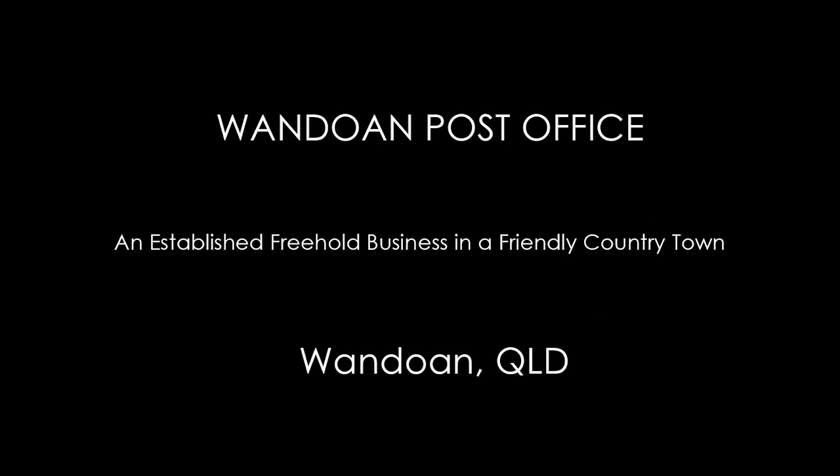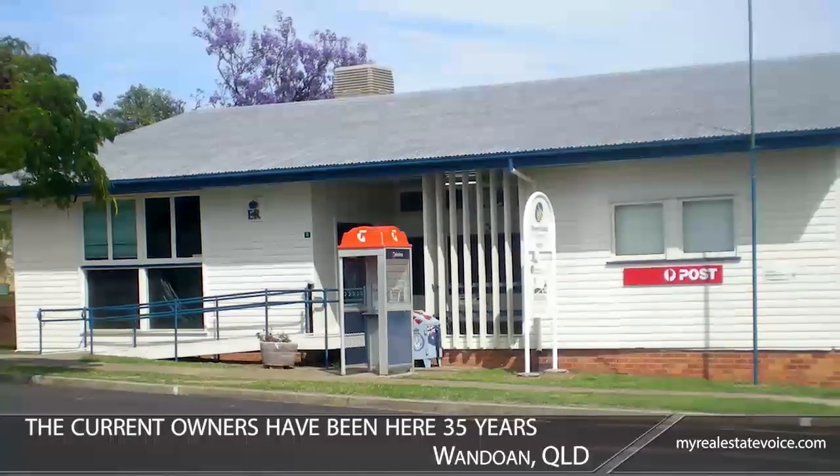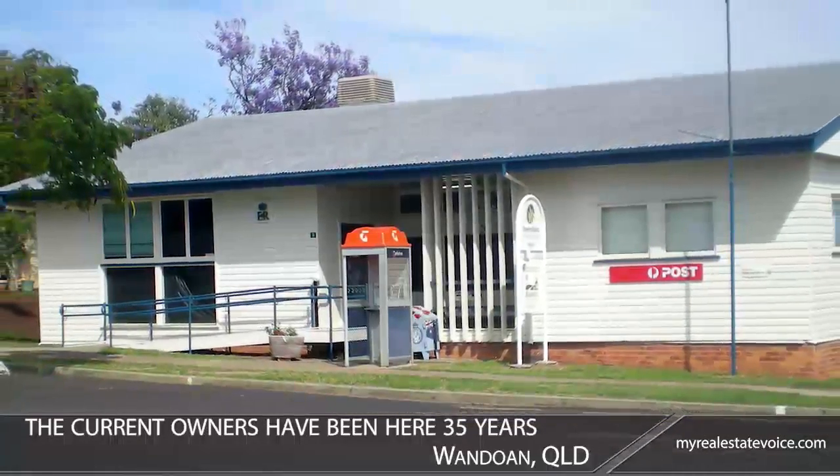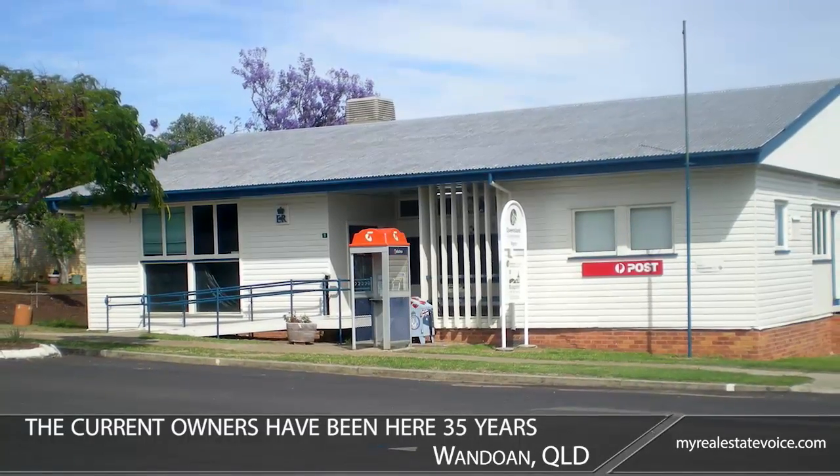Introducing Wondowen Post Office, an established freehold business in a friendly country town — Wondowen, Queensland. The current owners of this established licensed post office in Wondowen have been here 35 years, but it's time to retire.